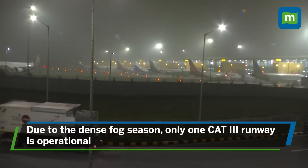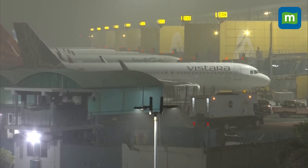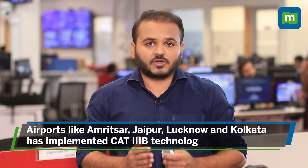However, due to the dense fog season, only one CAD-3 runway is operational. This is because construction site cranes near one of the runways are interfering with flight signals. Other airports in the country that support this technology are Amritsar, Jaipur, Lucknow, and Kolkata airport.